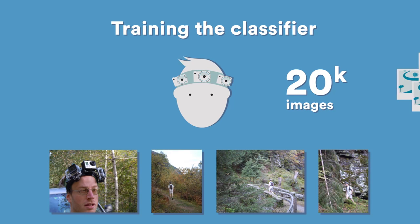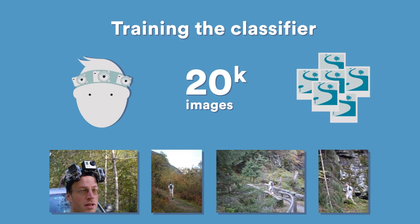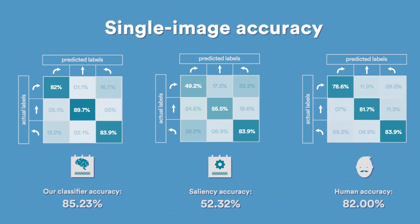These images were used to train the classifier. The following experiments were performed on several alpine trails different from those used to generate the training set. First, we tested how well our classifier works when classifying individual images, and observed that it is more accurate than alternative techniques based on image saliency, with performance comparable to that of human observers.